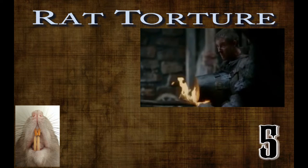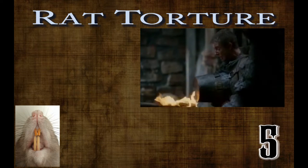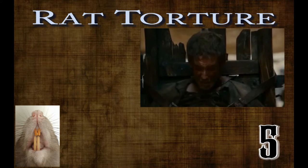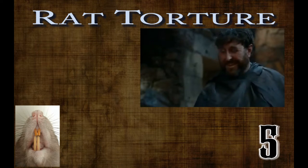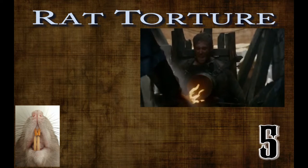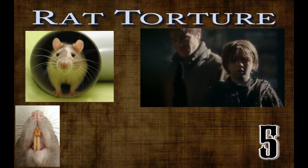Rats are still employed in modern-day torture methods more than you might realize. As recently as 1983 in Argentina, reports of rat torture known as ratoscope were used on some Jewish prisoners. This involved inserting live rats into the victim's anus or vagina through a tube.